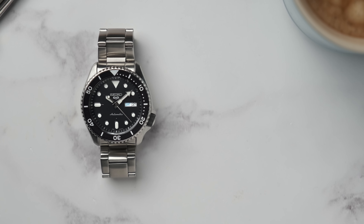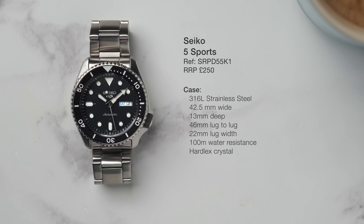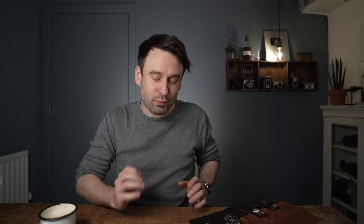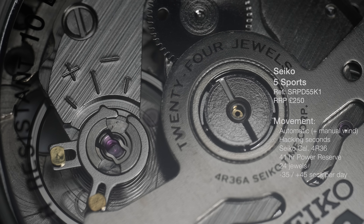With the Seiko, we have a 42.5mm wide stainless steel case in 316L stainless steel. The crystal is Hardlex, which is Seiko's own proprietary mineral glass. It doesn't have a screw-down crown and it has 100 metres of water resistance. It's powered by a Seiko automatic movement, with a rotor that charges the spring delivering 41 hours of power reserve. The movement has 24 jewels and is accurate from minus 35 seconds to plus 45 seconds a day.